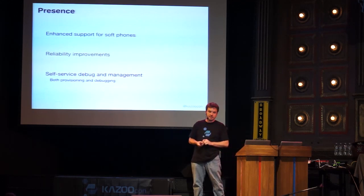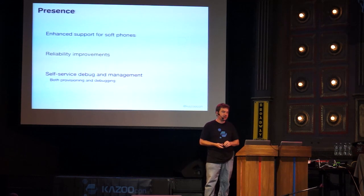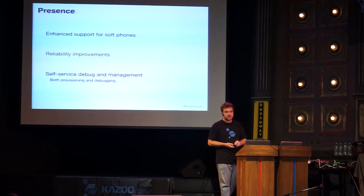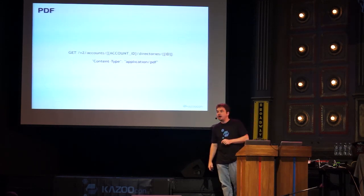For presence and omnipresence, we've been doing many optimizations. Omnipresence is probably the most resource-consuming app in large environments. We've added soft phone support and reliability improvements — for instance, if a FreeSWITCH server crashes or disconnects, notifications now go out to flush the BLF indications for calls on that server, which was one of the ways lights would get stuck. Coming back to self-service and debug management: this gives you insight into what the system is doing and lets you take immediate action when a customer calls.